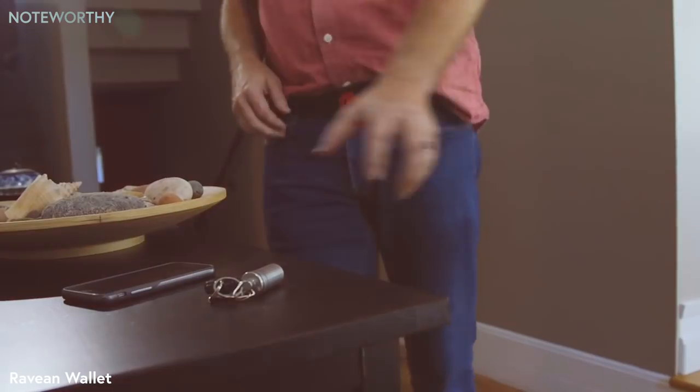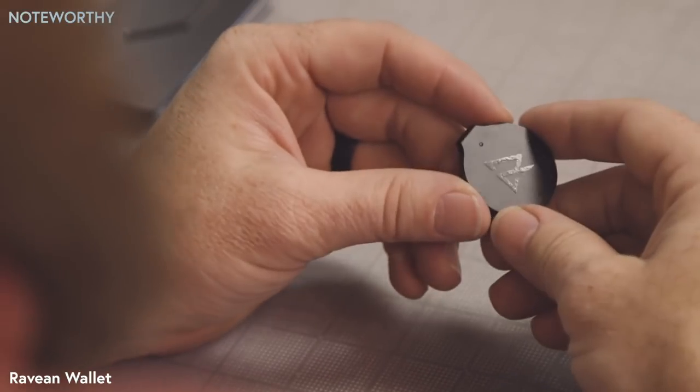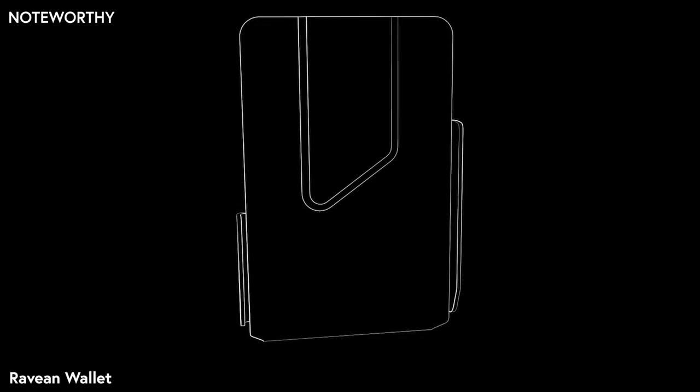First, we wanted something that was trackable. We are freaking tired of losing our wallets. We solved this by teaming up with our buddies at Tracker to create a simple way to attach their device to our wallets.